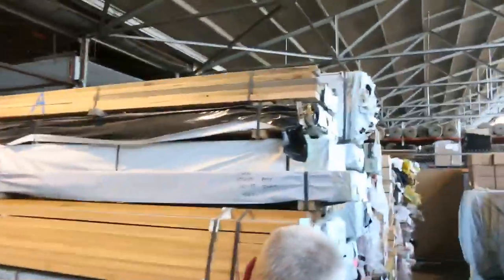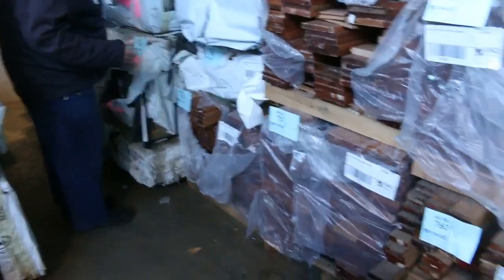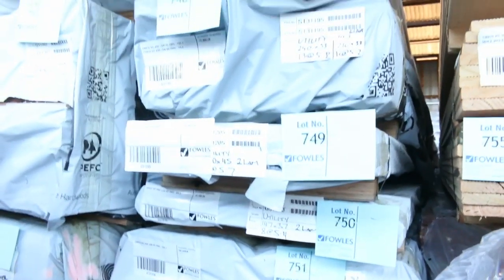Plenty of decking including forest red gum. Over this side we've got big heaps of Vic ash — all Vic ash down both sides. Lots of different sizes including moulding profiles. There's 240x45, 192x47, decking, all sorts. 240x33, 5.7 metres in Vic ash — absolutely quality stock. Lot 751. There are also a lot of small packs which will suit the handyman — not all big packs. Great variety there.